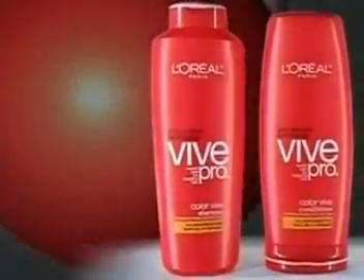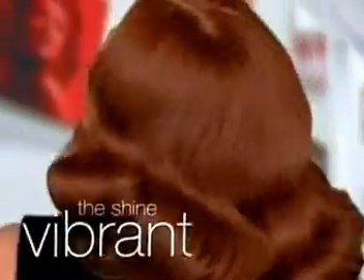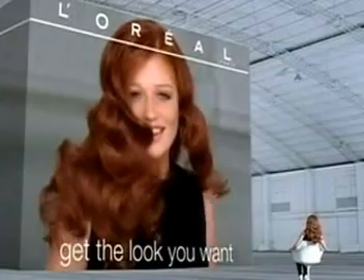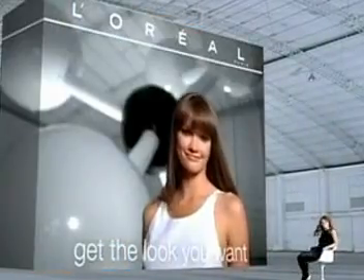Veeve Pro's dual action technology helps lock color in and damage out. To transform your hair's shine to incredibly vibrant and its texture to silky, nourished hair. New Veeve Pro Color Veeve by L'Oreal Paris. Transform fading color to vibrant shine to get the look you want.